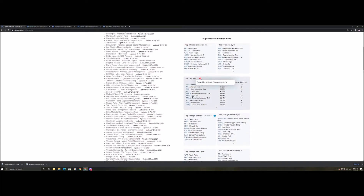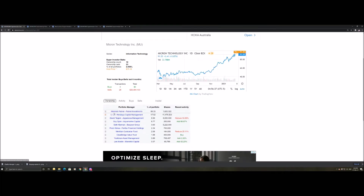Going back to the main page, we can also look at big bets — stocks owned by at least two super investors where it makes up a large portion of their portfolio. For instance, two individuals have a large portion invested in Micron Technology at 66.33%. Clicking in, one investor holds 66.33% of their portfolio in this stock, and Lengu holds 47.52%.